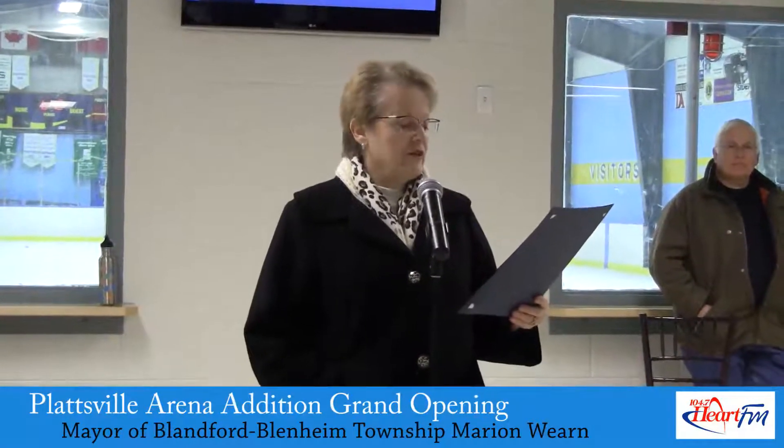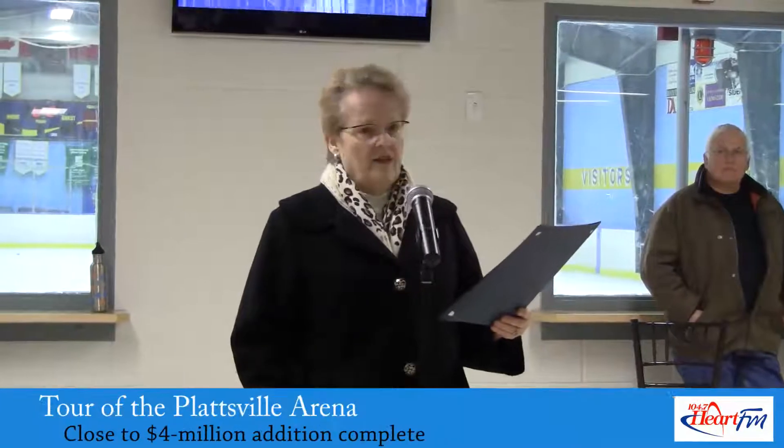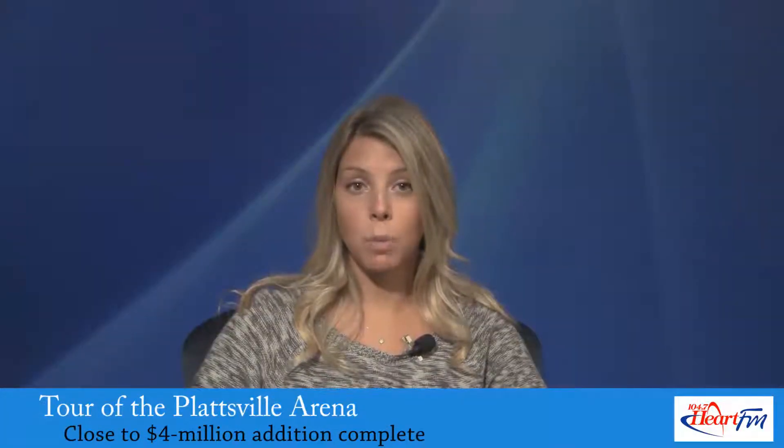Mayor Wern expressed gratitude for the community's assistance and cooperation. She says the community's response to the addition has been very positive. For Heart FM News, I'm Victoria Matin.